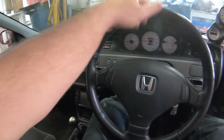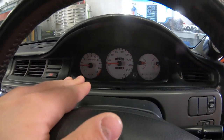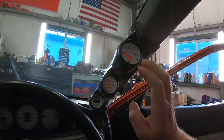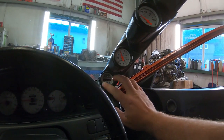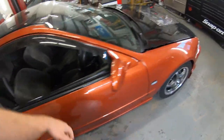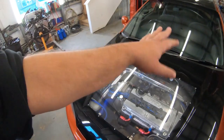We have the JDM EG6 steering wheel and the Japanese speedometer in kilometers. We have a universal right-hand drive gauge pillar pod with oil pressure gauge, boost/vacuum gauge, and a digital tach with shift light — we're going to replace that with an Auto Meter wideband. We did a hood cutout and we're going to install some lights.